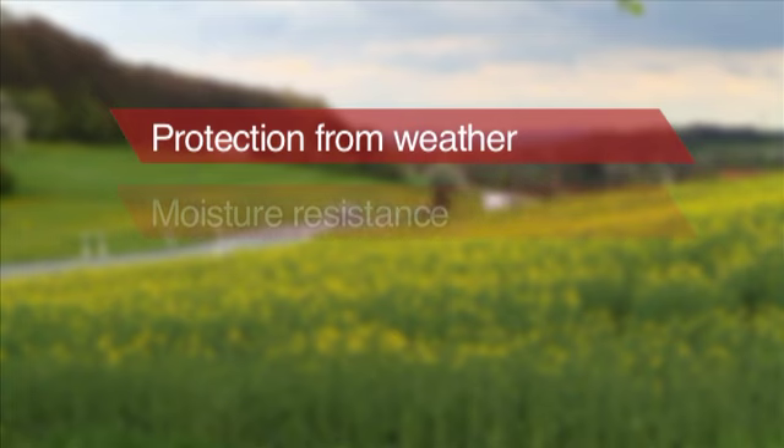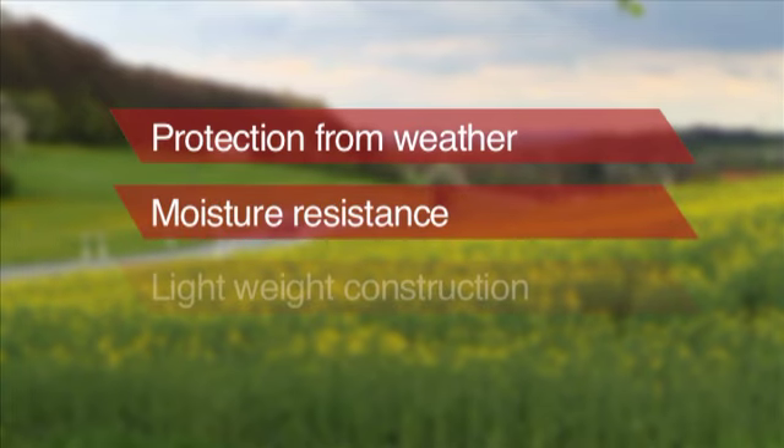Long Life Technology consists of three main items: protection against the weather, protection against humidity, and lightweight construction.